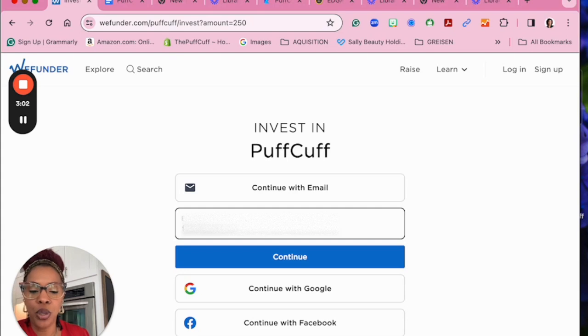We need to be able to contact you as well as keep you abreast of all of the future happenings and accomplishments of PuffCuff and how the campaign is going.